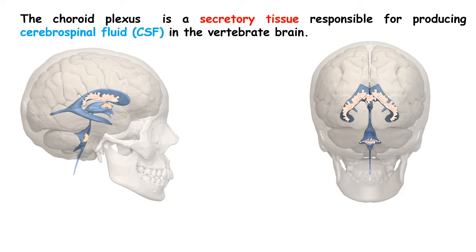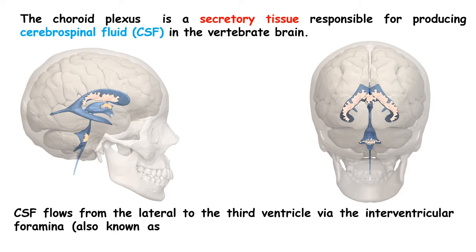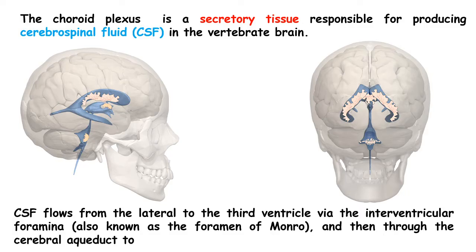Now let's look at the choroid plexus and the ventricular system in the brain. Inside our brain there are ventricles and CSF flows from the lateral ventricle to the third ventricle via the foramen of Monroe. From the third ventricle, the CSF travels to the fourth ventricle through the cerebral aqueduct. This is how CSF is circulated throughout the whole brain.